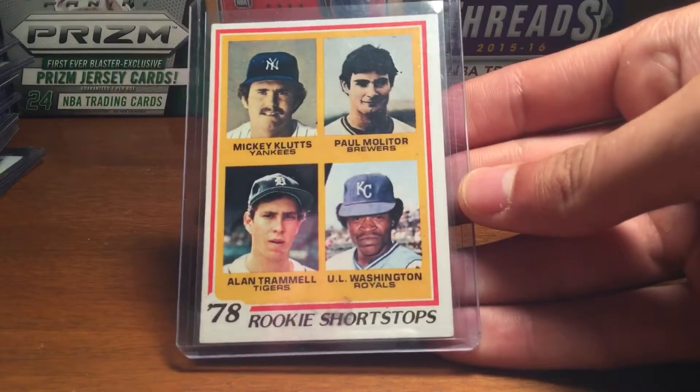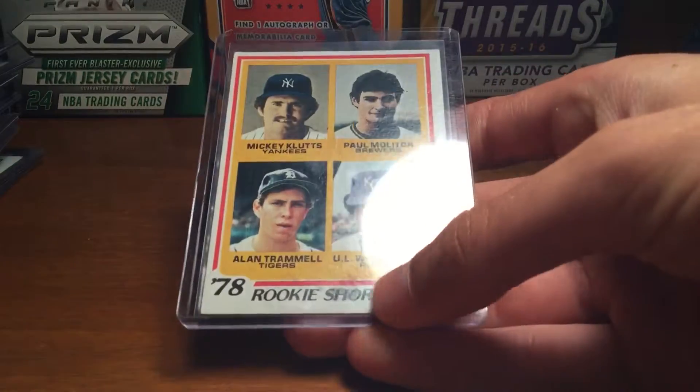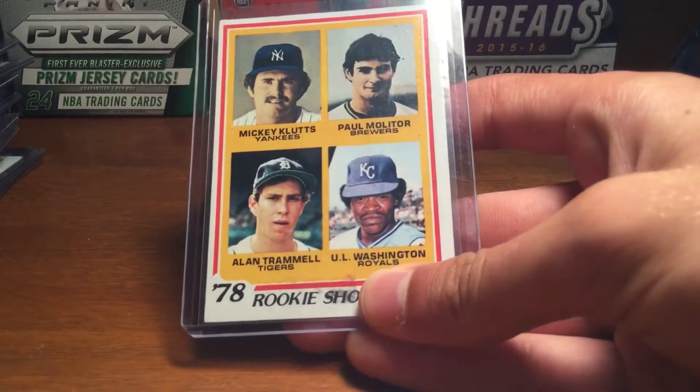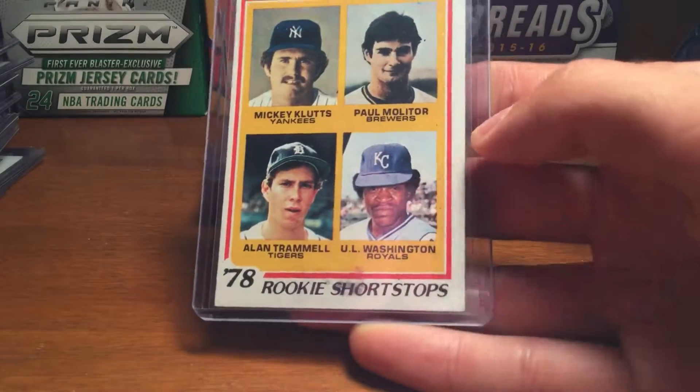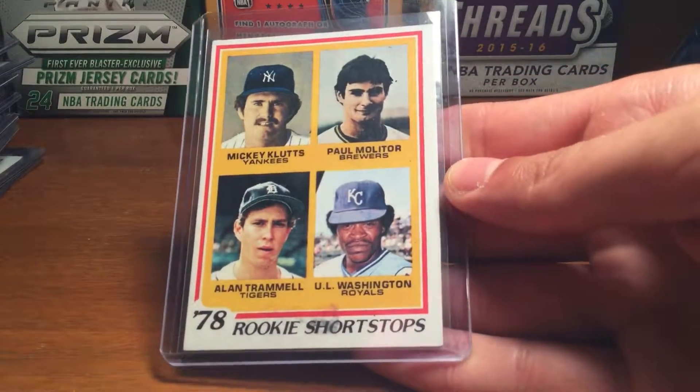Got the Palm monitor rookie card — that's actually like a print defect, a lot of them had these. So it's not really damaged, it's just a print defect.